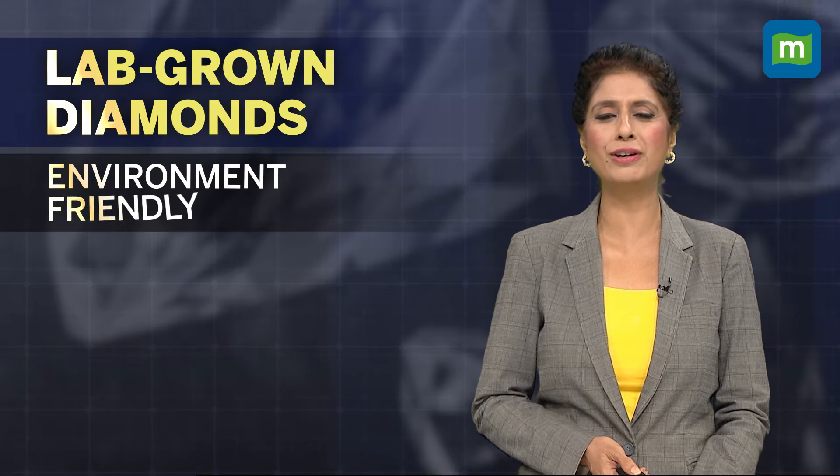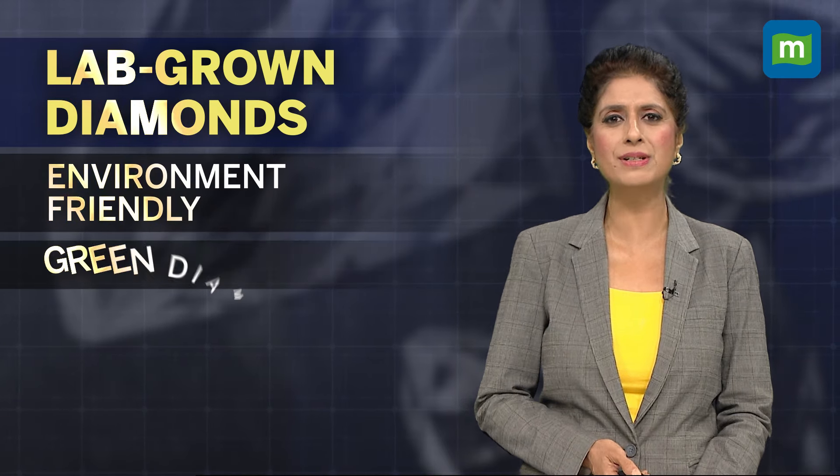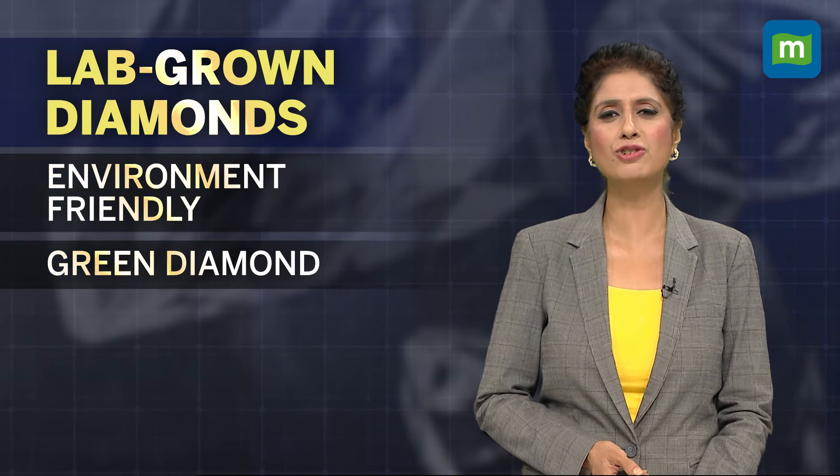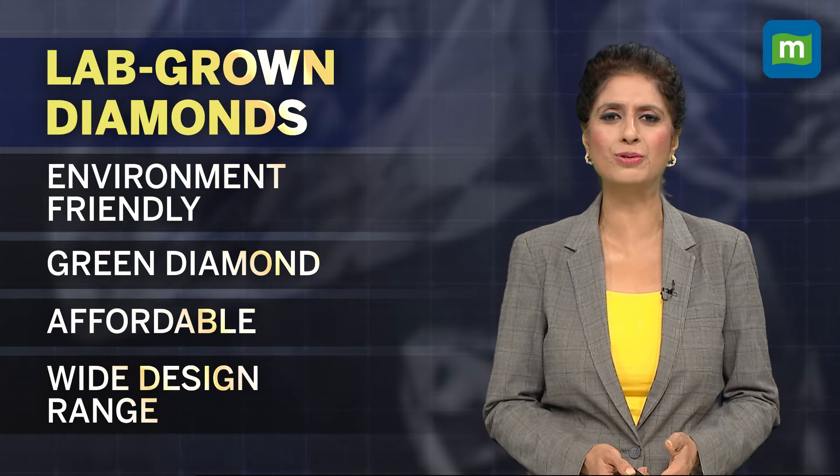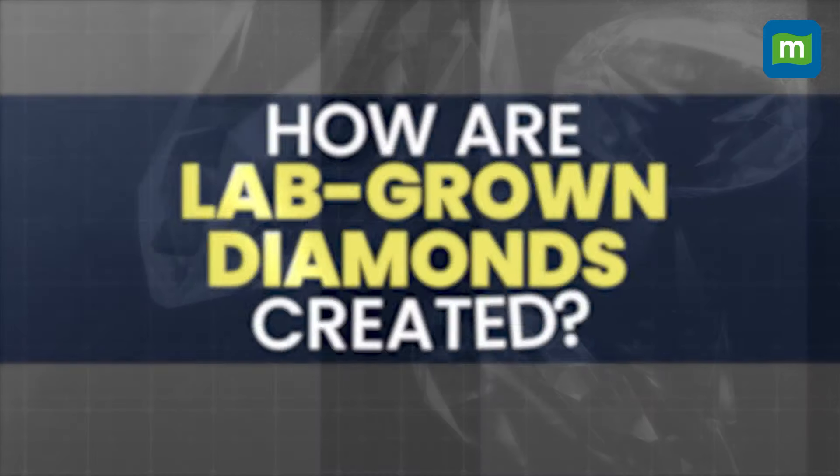There is a different clientele for lab-grown diamonds — people who are looking for environmentally friendly, so-called green diamonds, which are also more affordable and allow for more designs and creativity.